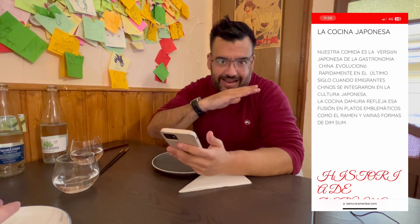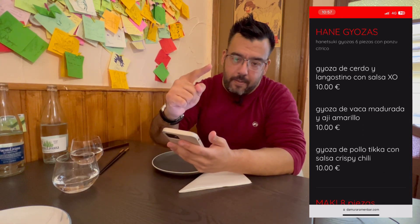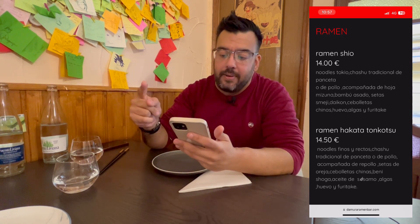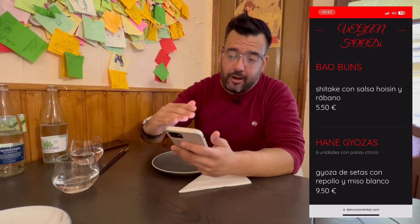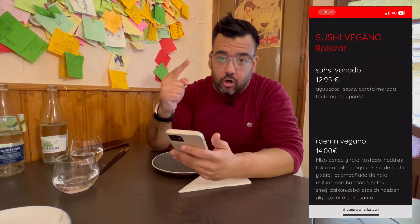La carta tiene dos apartados bastante diferenciados: la carta convencional y un apartado exclusivo para gente vegana. Empieza con unos baos, tienen cinco tipos de baos, tres tipos de gyozas, un tipo de maki, tallarines para quien no le gusta el ramen, y dos tipos de ramen: el ramen shio, la forma más clásica que proviene de Tokio, y el ramen tonkotsu. Si tiras abajo la carta aparece la zona vegana, con bebidas y tés. Vamos a seleccionar los platos que vamos a comer Claudia y yo aquí en Damura Ramen Bar en el barrio de Ruzafa.